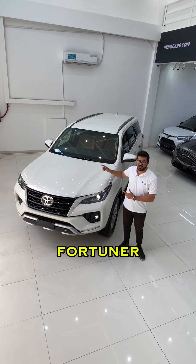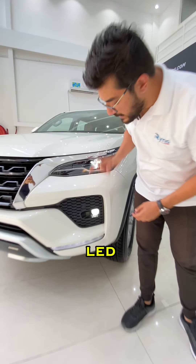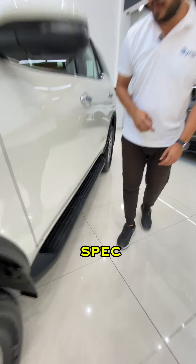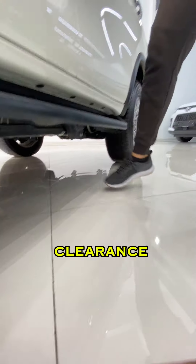This is a 2022 Toyota Fortuner VXR. It has beautiful LED lights, fog lights, front sensors, back sensors. It's GCC spec, it has a side step and great ground clearance.